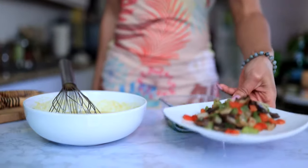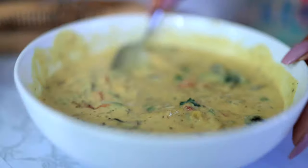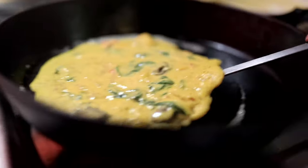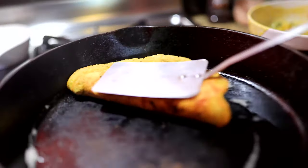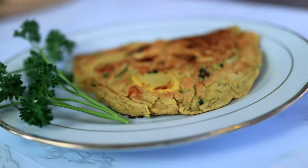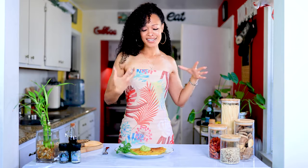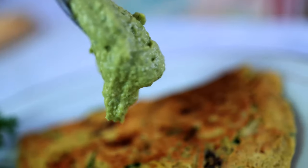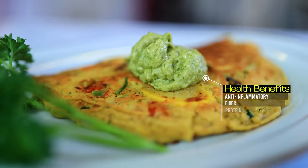Once you get those sautéed, set them aside and now it's time to cook. This is the final omelet — I can smell all the egg flavor and the onions and the bell pepper. I topped it off with a little dollop of cilantro hummus, so you know that's going to taste amazing. This is going to keep you nice and full.